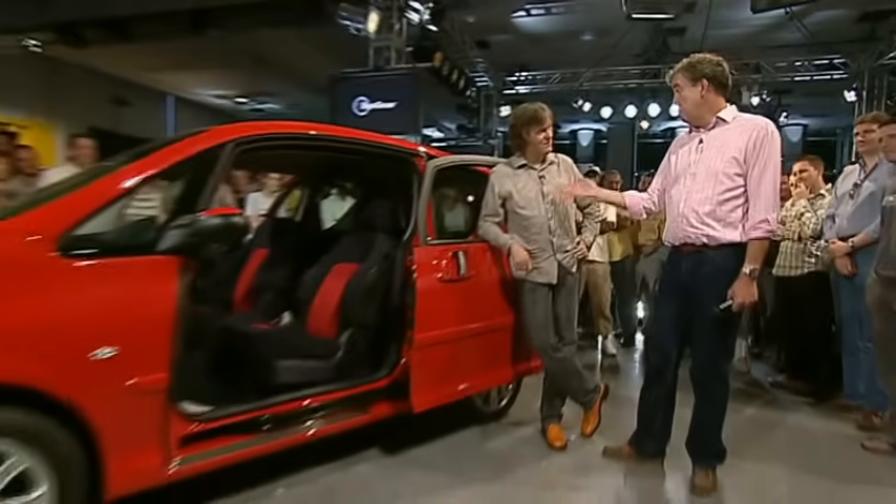He's right. That's very good. The other thing about these doors is I wonder if they're available on the Ford GT. Just a thought.